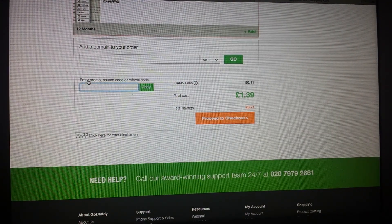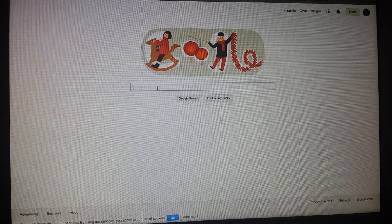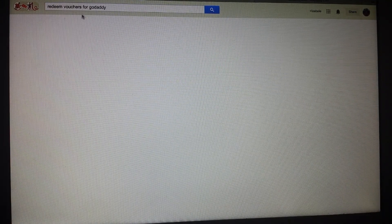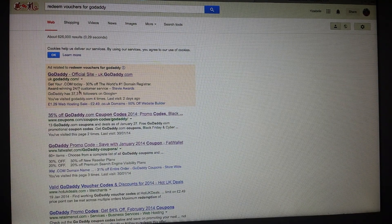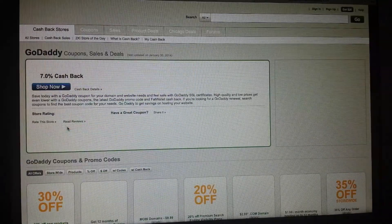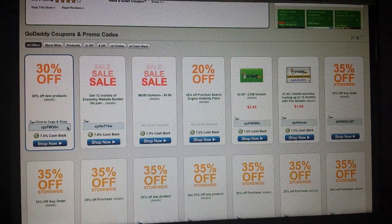The price went down to £1.39, so I don't know if I can actually get less than that, but let's check. You need to go to Google and search for 'redeem vouchers for GoDaddy.' The site I use is fatwallet.com — on this site you have lots of different codes for GoDaddy.